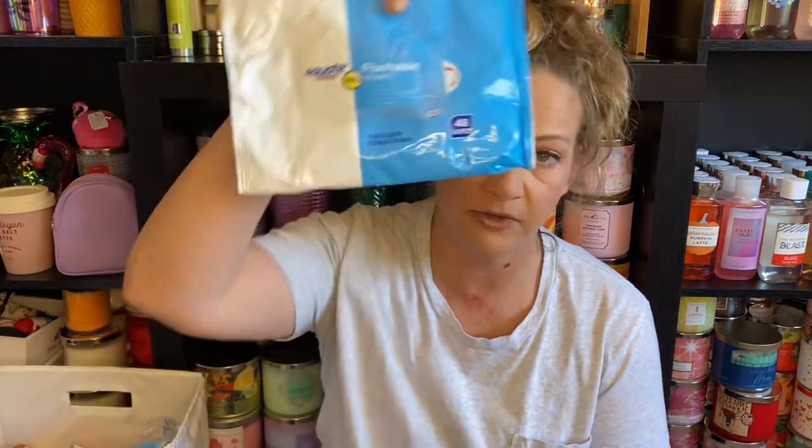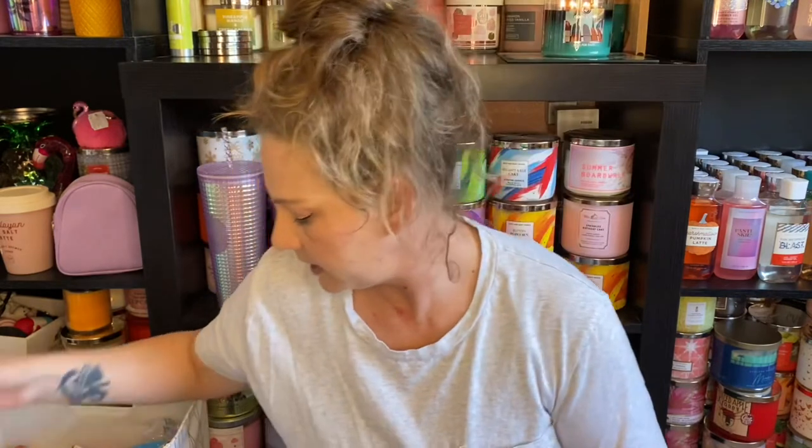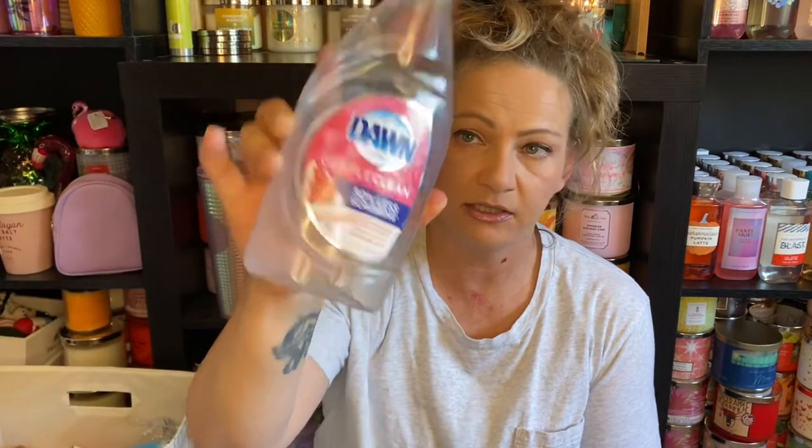In the hallway bathroom we went through some flushable wipes, and in the master bathroom another pack of flushable wipes. I also used this Gentle Clean 50% Less Scrubbing Pomegranate and Rose Water scented Dawn on my hands a bit. It was not overpowering and did wash my hands and dishes well — I would probably buy it again.